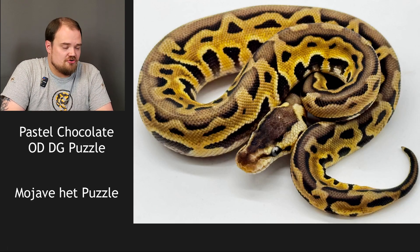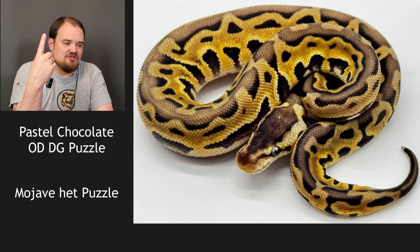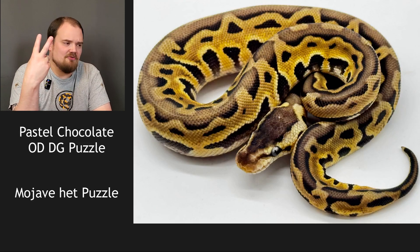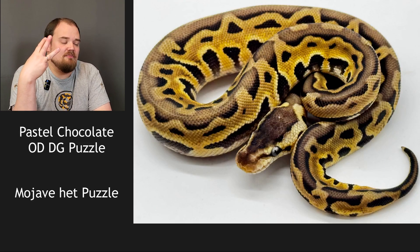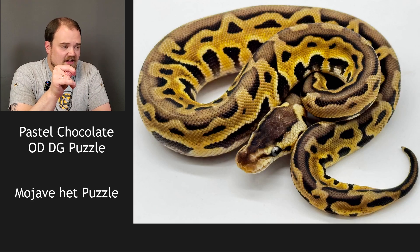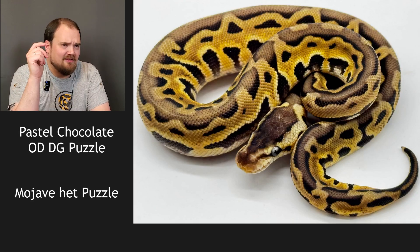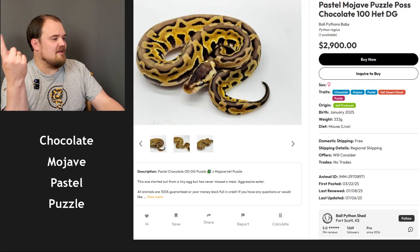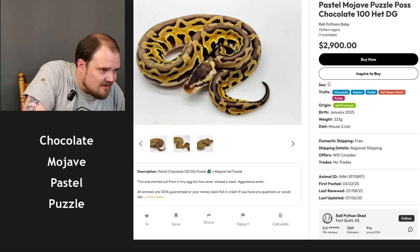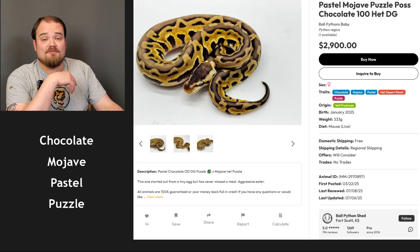This is a pastel chocolate orange dream DG puzzle to a Mojave het puzzle. It's obviously puzzle from the pattern — it's got that undertone of being dark but also washed out, so I'm gonna say chocolate. I don't think it's pastel because the head is still pretty dark. I think it is orange dream and Mojave. Puzzle, chocolate, orange dream, Mojave. Result: puzzle, Mojave, pastel — instead of orange dream. I saw the orangey sides and called orange dream, but pastel it is. Orange dream is definitely a more sought-after gene, so I'll go with them.